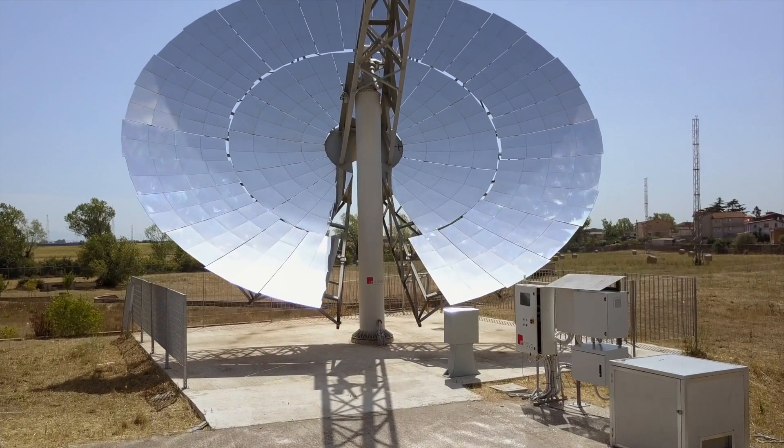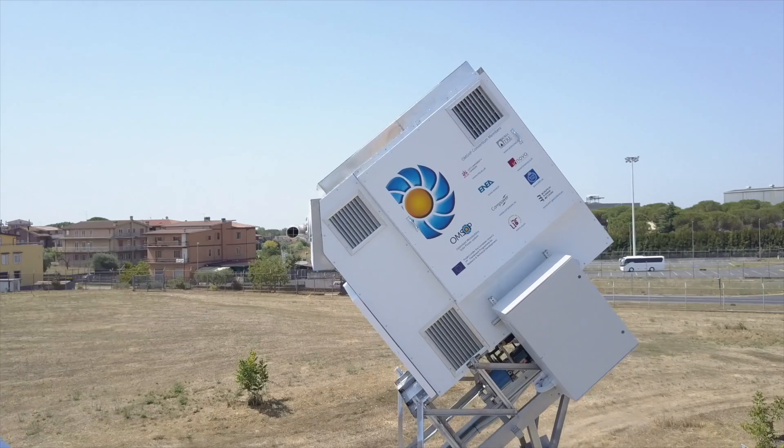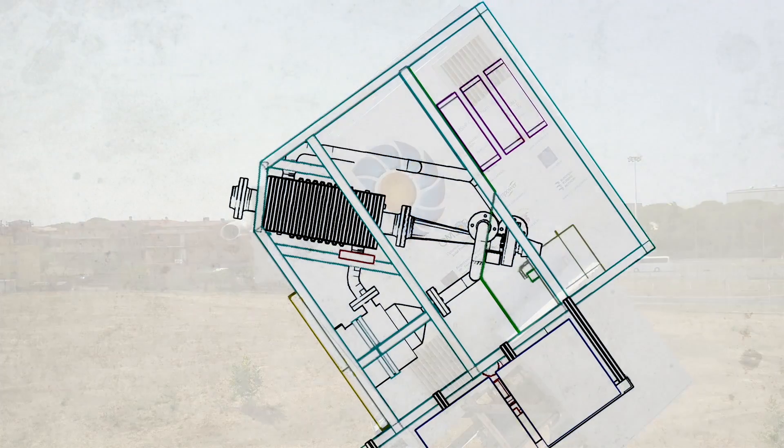This project aims to provide and demonstrate technical solutions for a state-of-the-art concentrated solar power system coupled with micro-gas turbines to produce electricity.